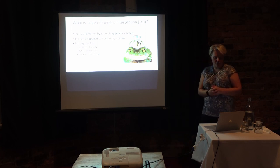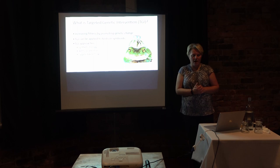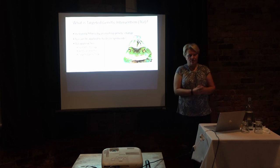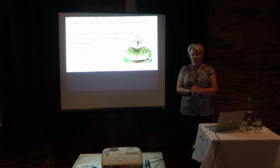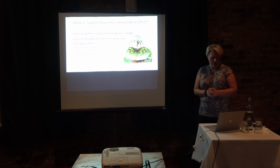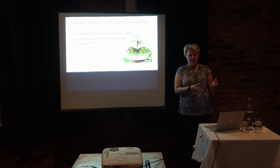There are three main TGI approaches. Synthetic biology works by modifying the genetic features of the organism through genetic engineering. Artificial selection induces genetic change by selective breeding — a method commonly used in livestock and companion animals for thousands of years. And targeted gene flow is when you move animals with beneficial phenotypes into populations that are declining.